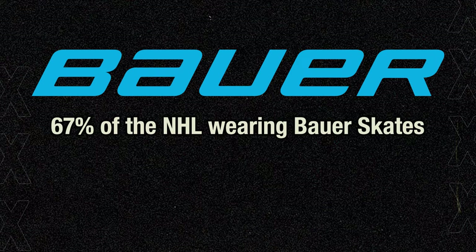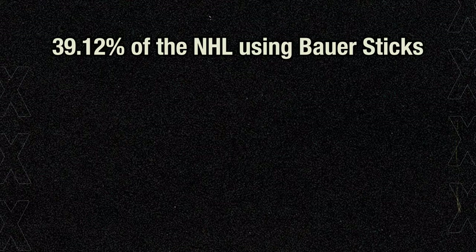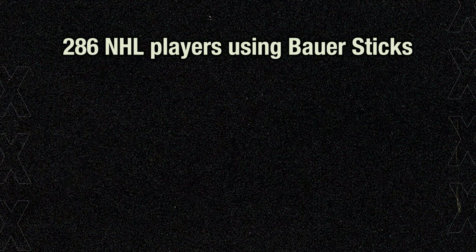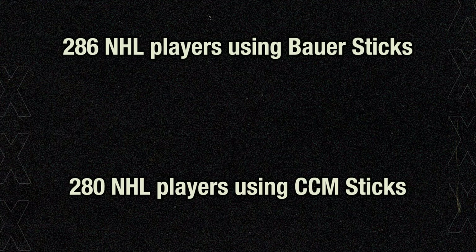The most popular skates video was honestly a blowout, with 67% of the NHL currently wearing Bauer skates. The most popular sticks video was a very tight race: 39.12% of players used Bauer twigs, while 38.30% used CCM. That's 286 players for Bauer and 280 for CCM — a very close matchup.